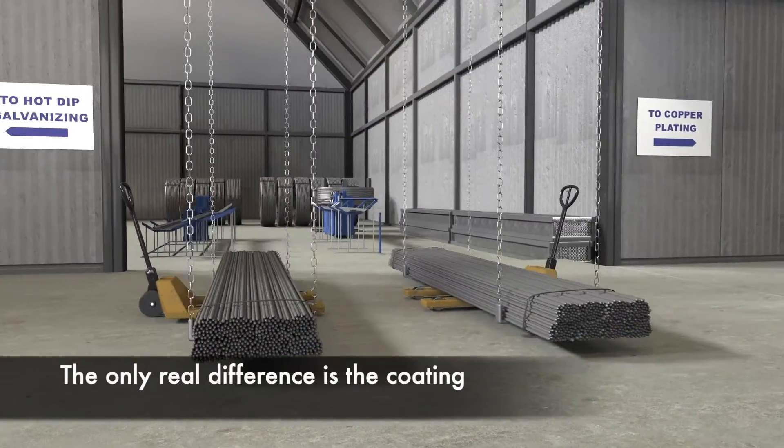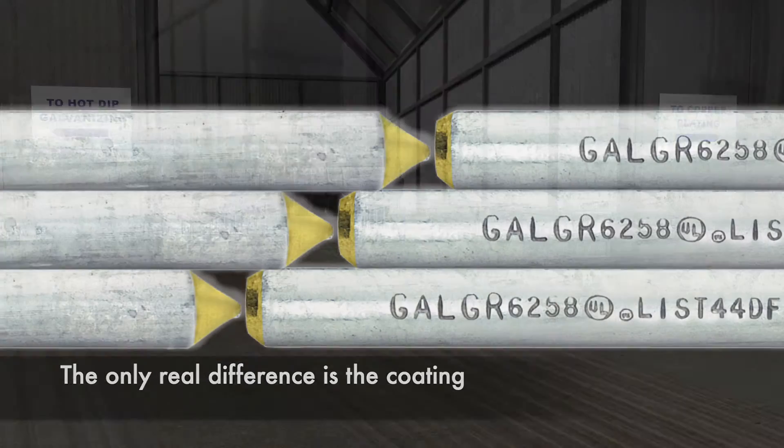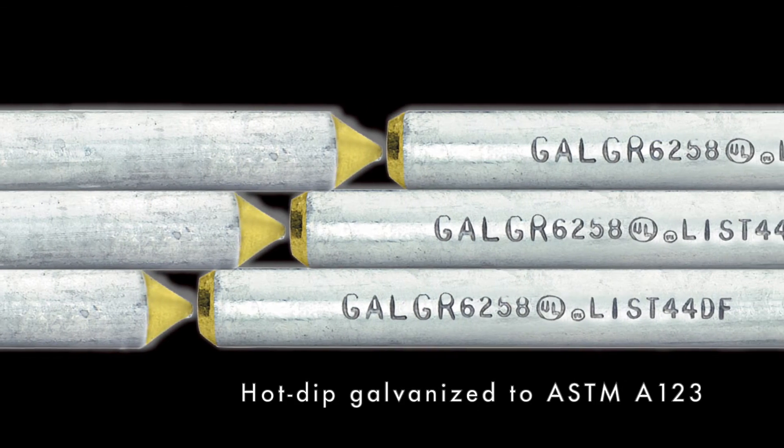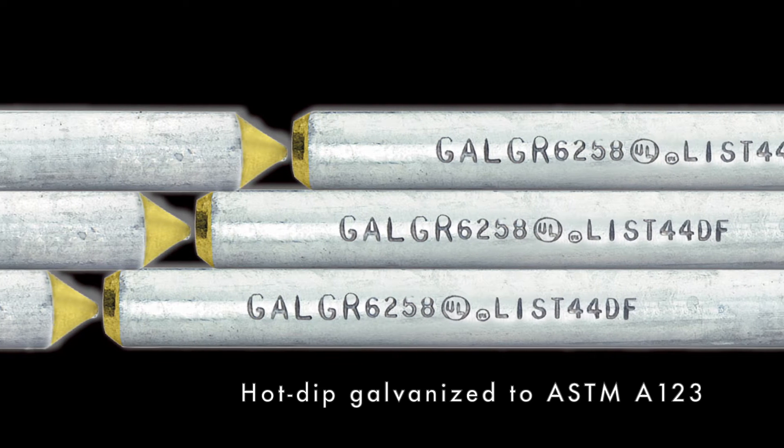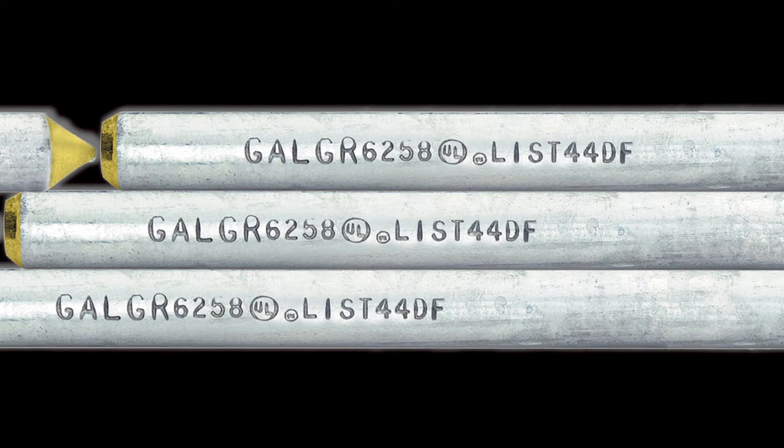The only real difference is the coating, applied for corrosion resistance. Our hot-dip galvanized ground rods meet ASTM A123 specs with a minimum zinc thickness of 3.9 mils.